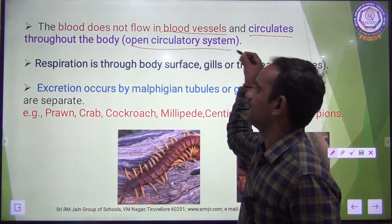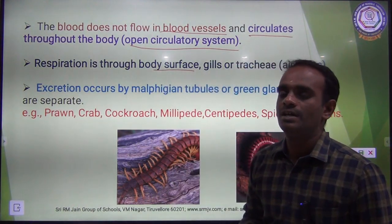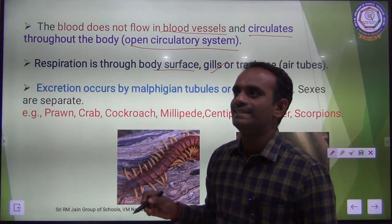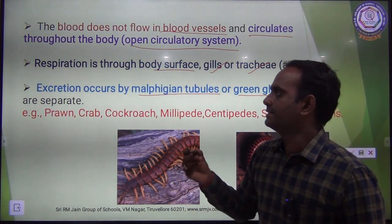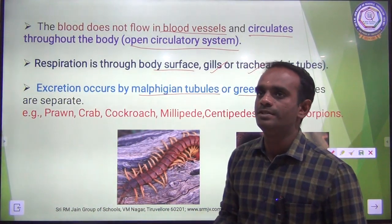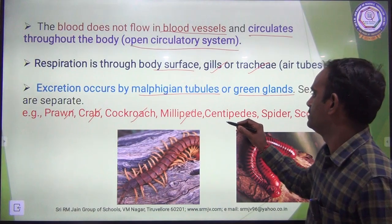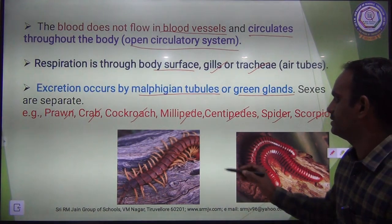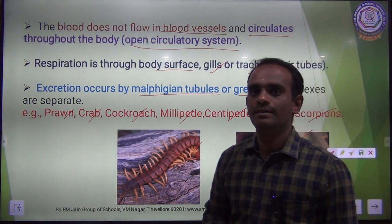The blood does not flow in blood vessels but circulates throughout the body — this is called an open circulatory system. Respiration takes place through the body surface, gills, or trachea. Excretion occurs by Malpighian tubules or green glands. Sexes are separate — male and female animals are different. Examples of Arthropoda: prawn, crab, cockroach, millipede, centipede, spider, and scorpion. The picture here shows a millipede and a centipede.